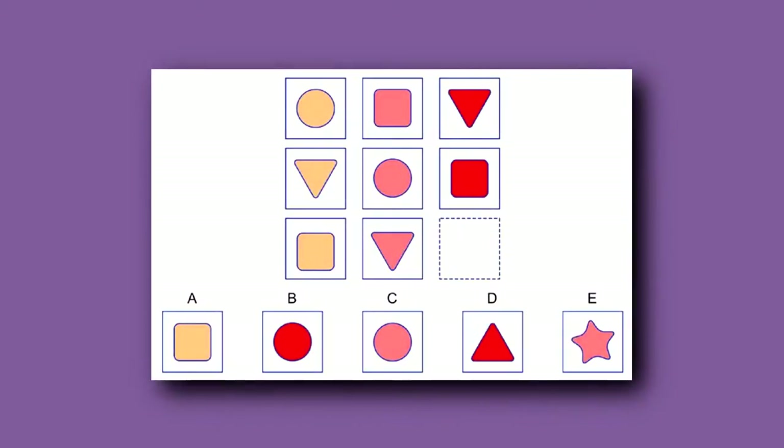Finally, here is a serial reasoning pattern — another kind of patterning question that children often see on tests. The child must notice that each row and each column has its own pattern going on. Here, each row has a circle, square, or triangle that is either orange, pink, or red. Going down the columns, the different shapes are the same color. The red circle completes the pattern.